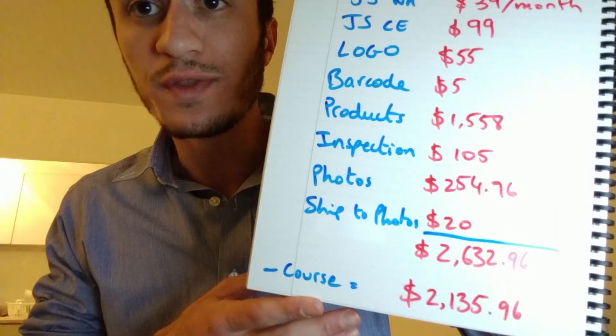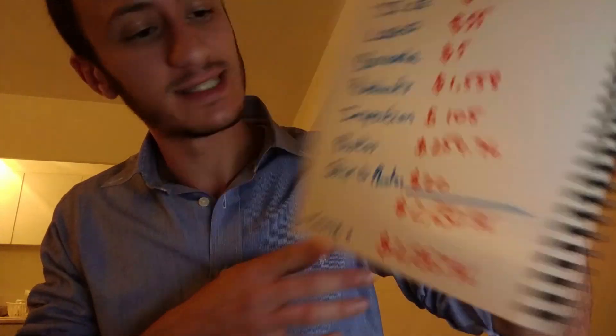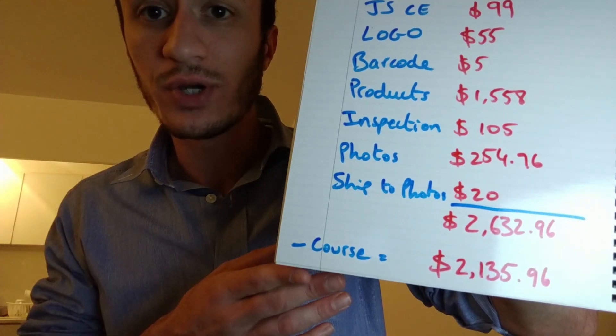The total is $2,632.96. Without a course it would be $2,135.96. Whenever someone asks how much to expect to spend on a first FBA product, I always say between $1,500 and $2,500 and you'll be comfortable. Anything less — even if you've heard you can start with $800 or $1,000 — it's going to be very hard unless it's something tiny. You won't be able to buy enough products to rank well and give away units to move from page 20 to page 1 on Amazon.